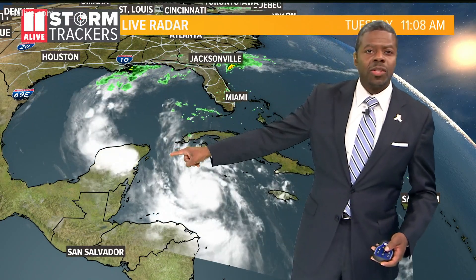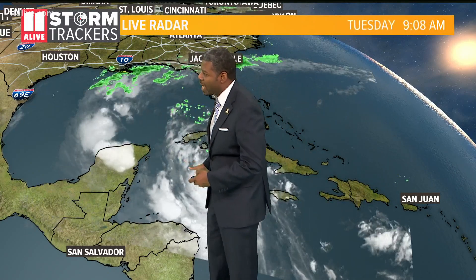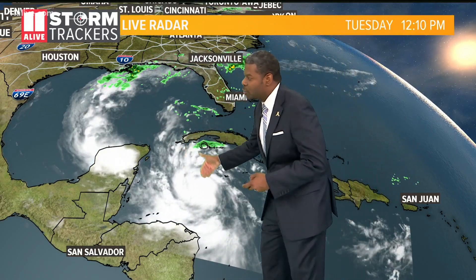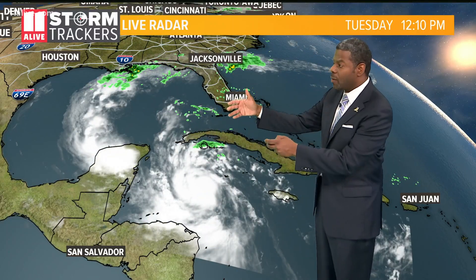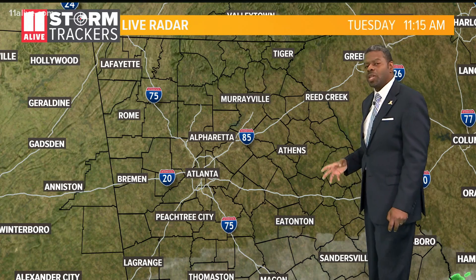That is headed right toward the Yucatan Peninsula, where they've already been hit by tropical storm Gamma, still feeling some of the residuals from that as well. But now moving right in that direction. A lot of us like to go over toward Cancun, right there on the tip, and that's where it's headed. It'll hit there probably by tonight or tomorrow morning, then move right on into the Gulf where it could continue to strengthen — a Category 4 hurricane right now. That is a monster, folks. We've got to really pay attention to that.